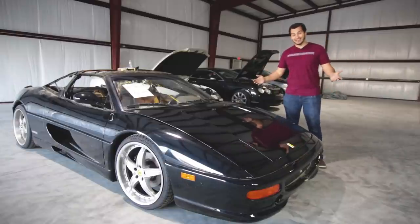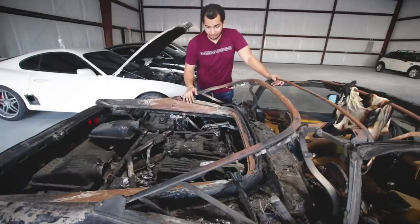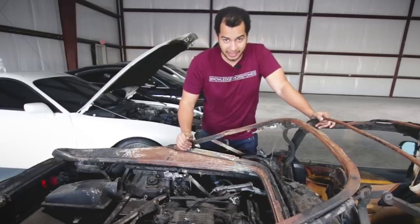How's it going, guys? My name is Tavarish, and today we're starting the Ferrari build. And it's looking perfect, but only if you ignore all of this. I think this might take a while.